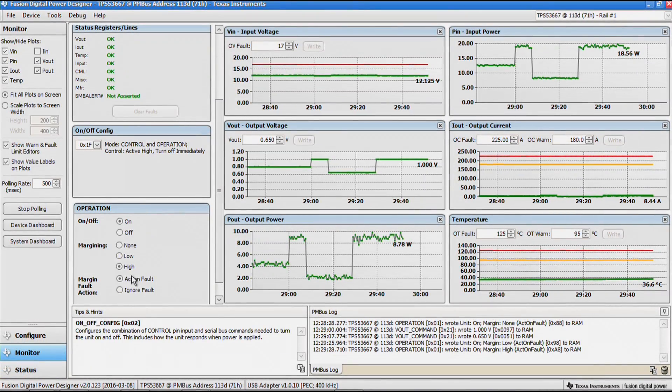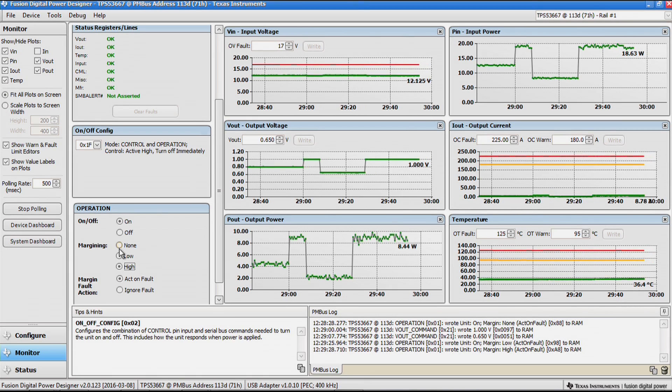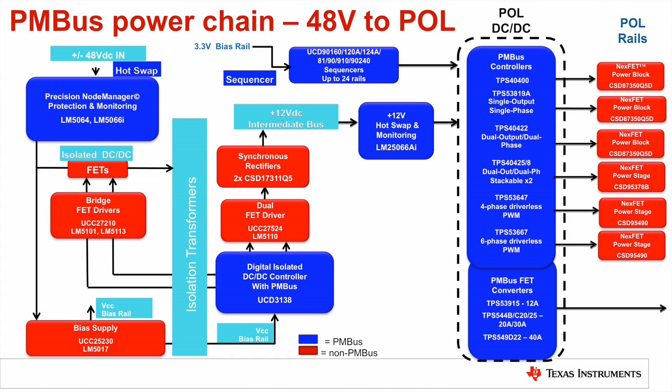The faults are available until they're cleared. The TPS53667 is a full-featured PMBus six-phase controller that, together with TI's PMBus integrated FET converters and Hotspot ICs, forms a complete 48-volt to point-of-load PMBus power system. For more information and design support tools, including WebBench design support, please go to the link below. Thank you for watching.